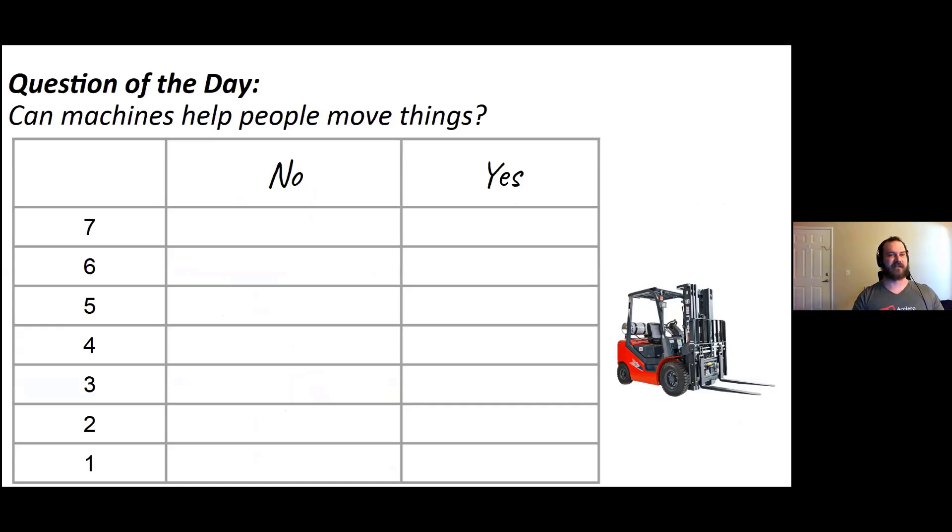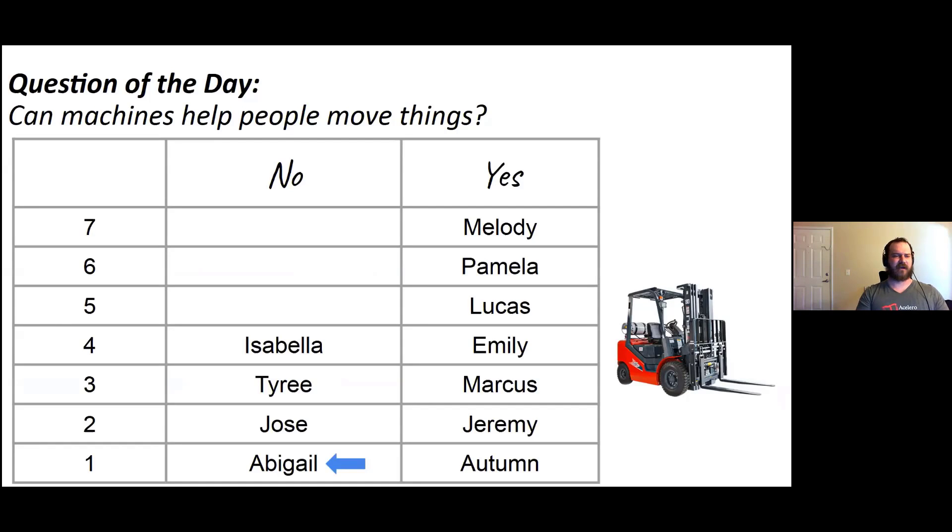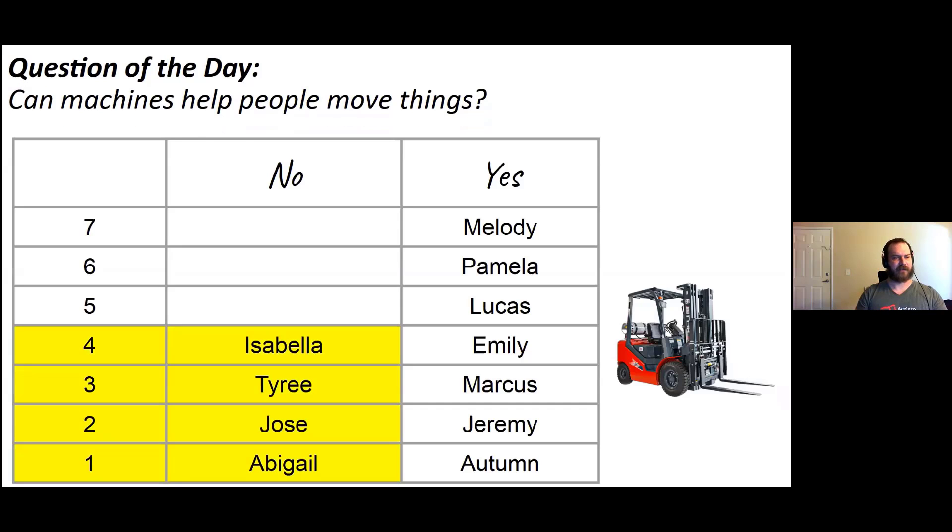Great answers, my friends. I asked a lot of my other friends too. A lot of them said yes, a lot of them said no. So first, let's count the people that said no. I see one, two, three, four people said no. They don't feel like machines can help people move things. So that's four right there that said no.